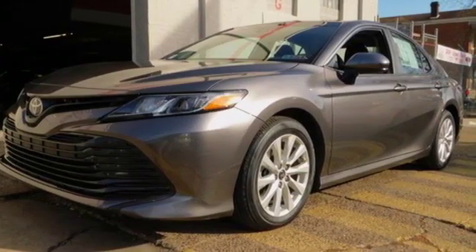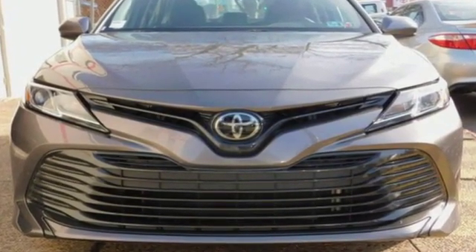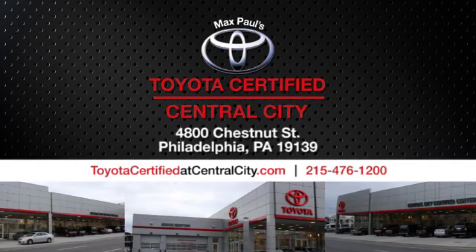Toyota, steered by ingenuity, driven by passion. Driving is believing. Test drive it today. Max Paul's Toyota certified at Central City. Come see us today.